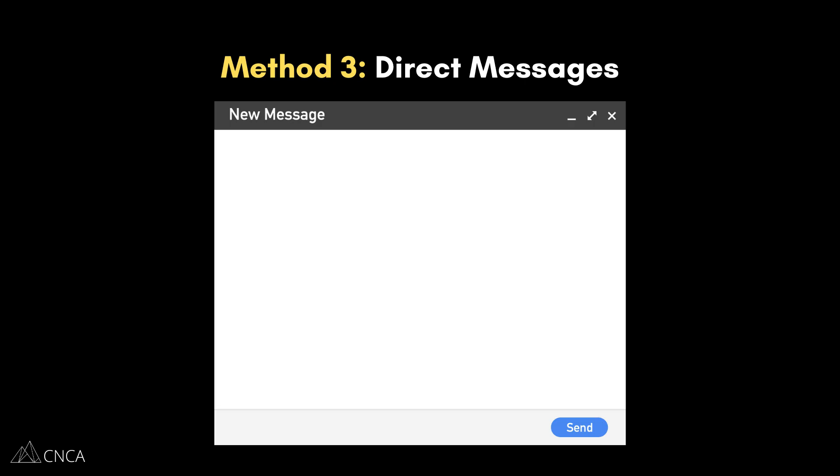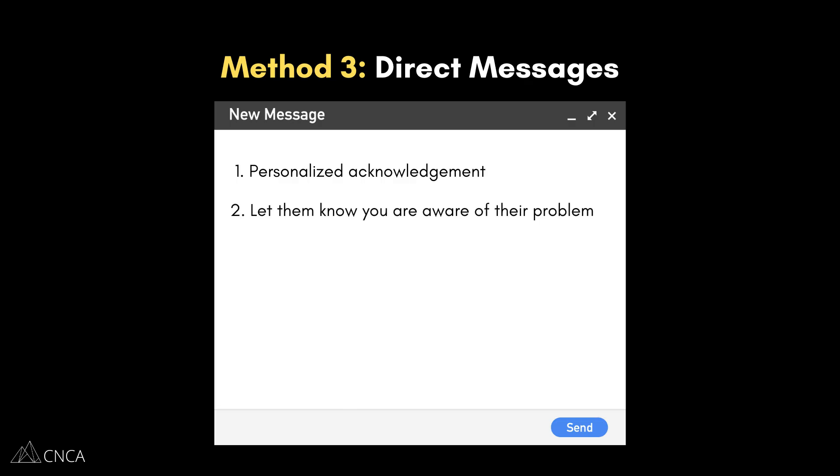Then you're going to send them a highly personalized message — this is not a copy-and-paste job. Your message should follow a simple formula. First, acknowledge them: mention something specific you noticed about their work or profile. For example, 'I saw your recent work on the new product launch for [company].' Next, tell them you're building a tool to solve a problem you know they face, like, 'I've noticed that freelance designers often struggle with managing client revisions.' Then propose your solution — briefly explain what your product does, such as 'I'm building a new tool that helps communicate with your clients and finish jobs faster.'